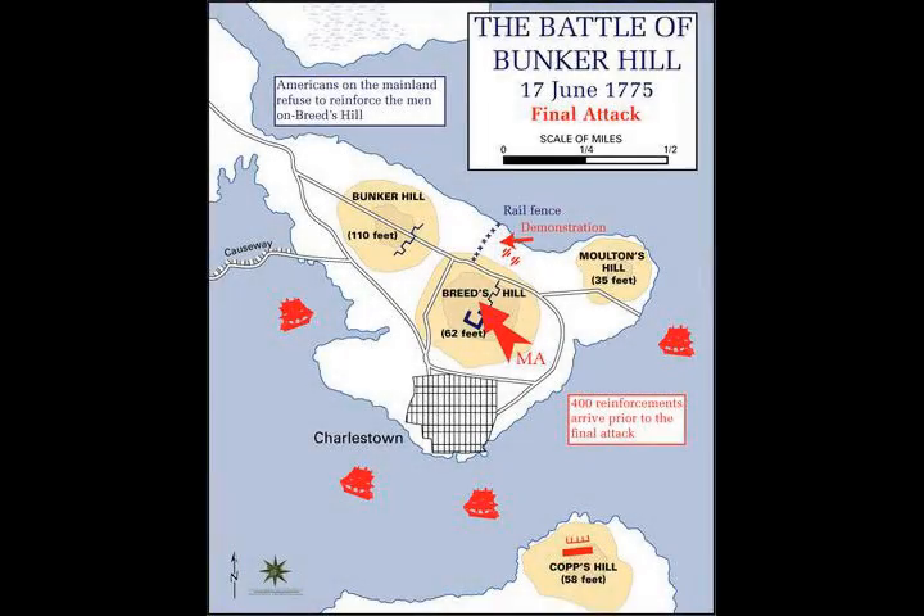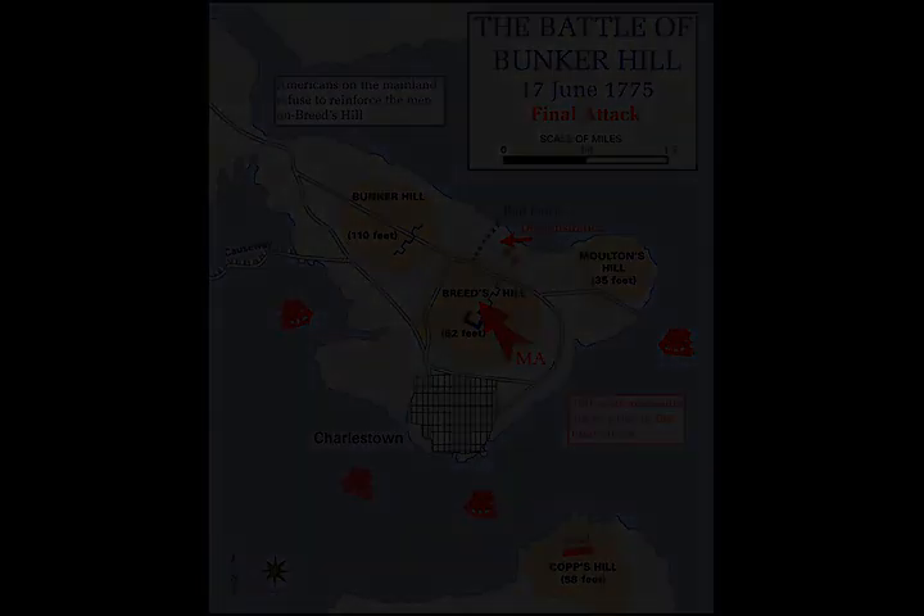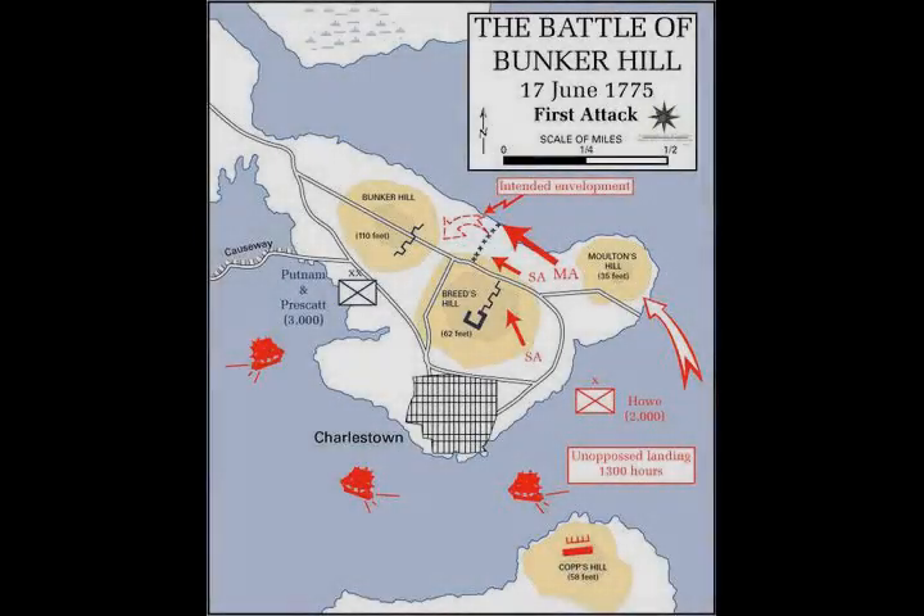The rising sun also alerted Prescott to a significant problem with the location of the redoubt — it could easily be flanked on either side. He promptly ordered his men to begin constructing a breastwork running down the hill to the east, deciding he did not have the manpower to also build additional defenses to the west of the redoubt.